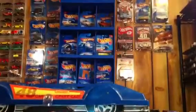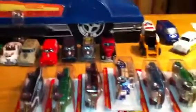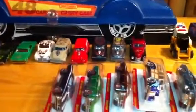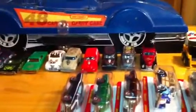Again, I'd like to thank all my subscribers. And this here is Gitter Done 1975, wishing everyone a happy Labor Day weekend. Don't drink too much. Remember — peace, love, and die cast. Bye.